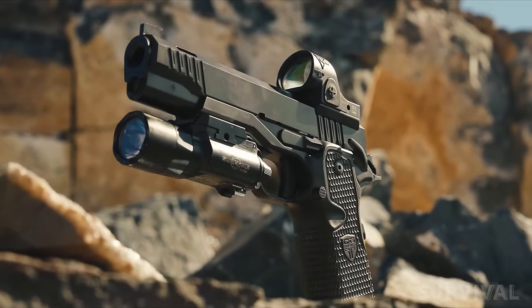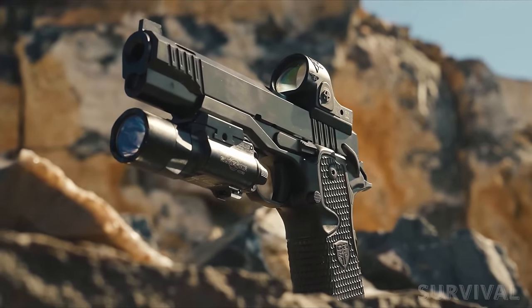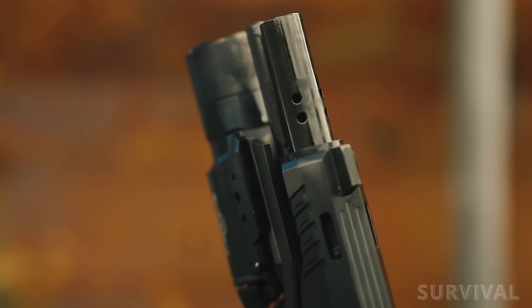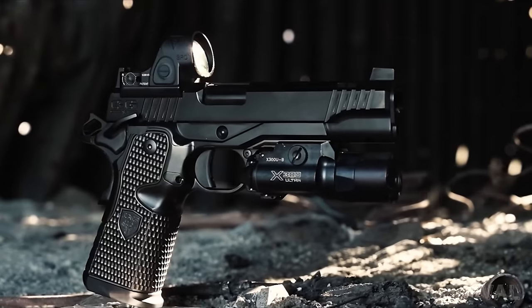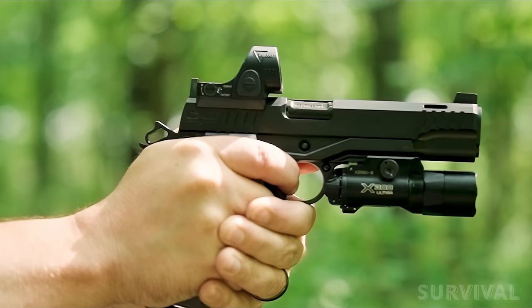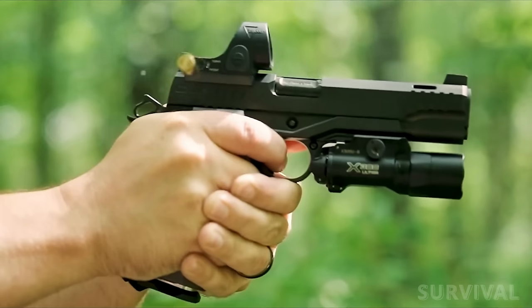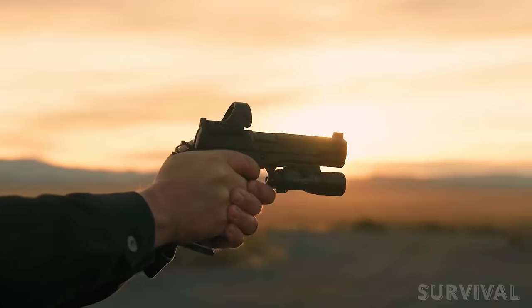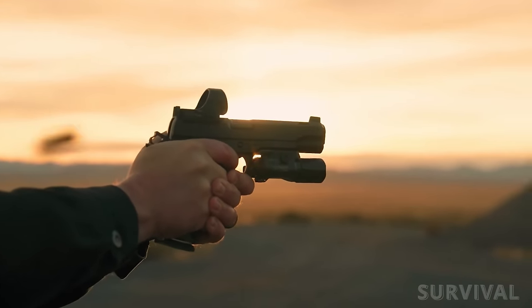Feature-rich and with plenty of customization options available, the Insurrection includes a 5-inch match-grade hand-fitted stainless steel barrel with fluted hood cuts, Cabot's proprietary Advantage Extractor, a stainless steel slide with window cuts, 3.5-pound trigger, ledge rear sight and fiber optic front sight, and optional barrel porting. The frame also includes a Picatinny accessory rail.